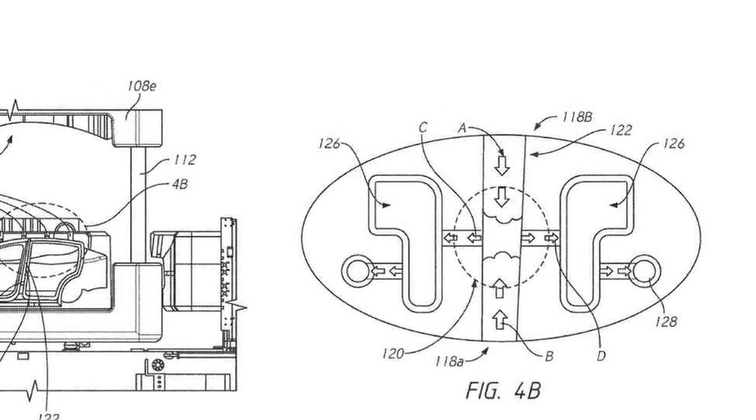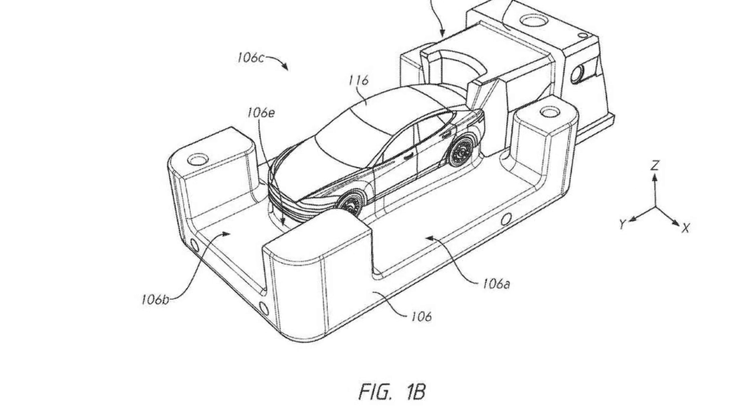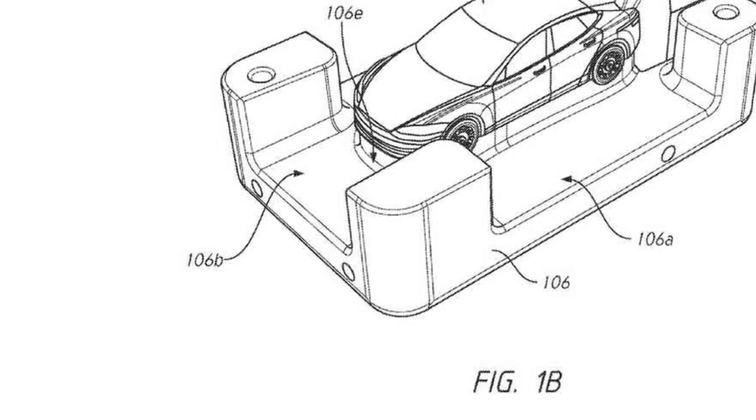Will such a solution make repairing these cars more expensive? It may be troublesome to put 70 pieces together, but it is also more practical to extract a few damaged parts and weld new ones than to replace a whole structure.